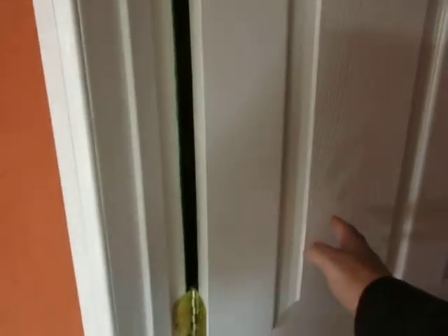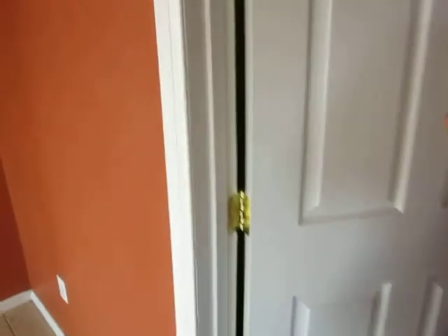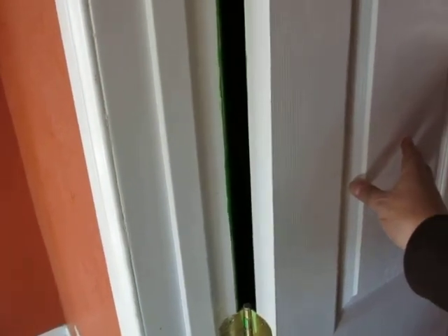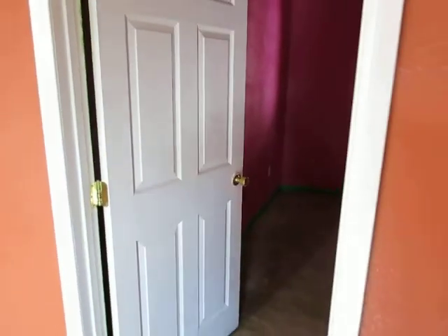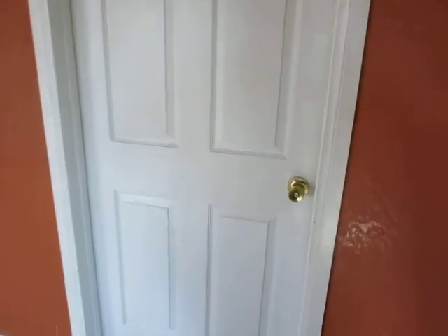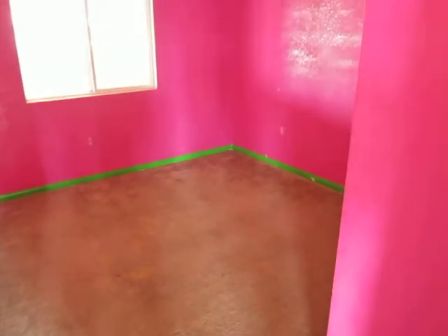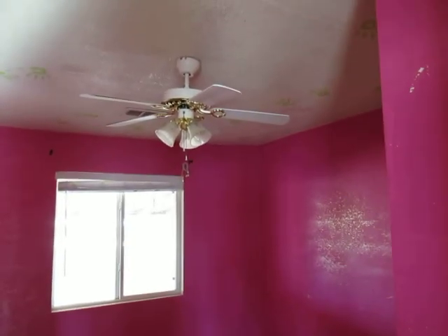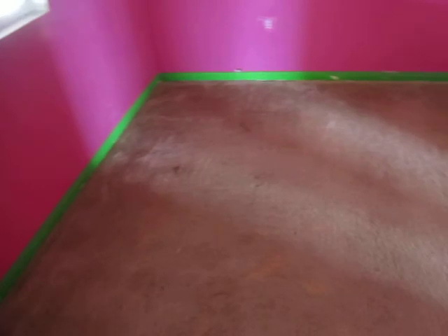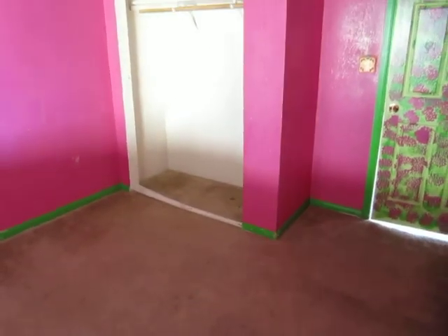Let's go into the second bedroom. The bedrooms are very small — they're probably 10 by 10 at that.